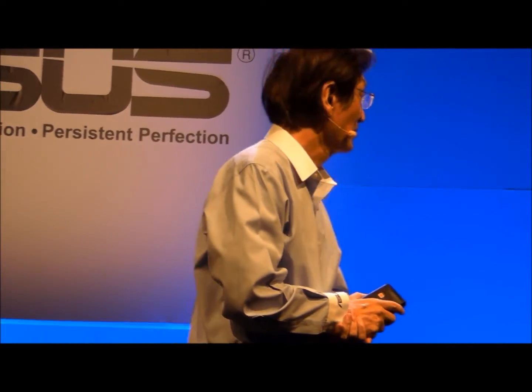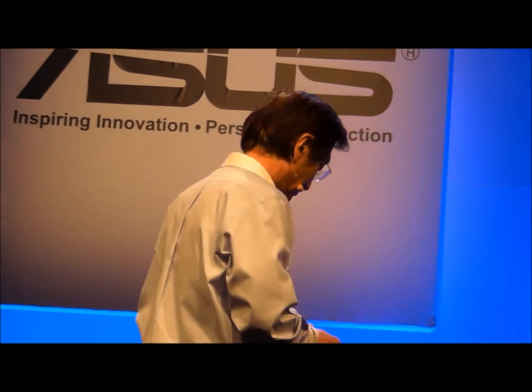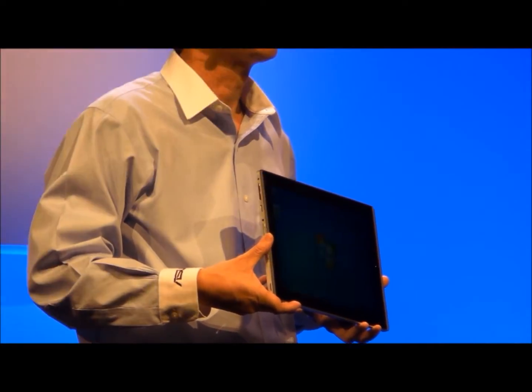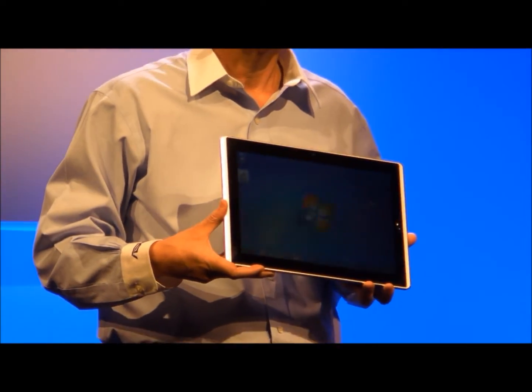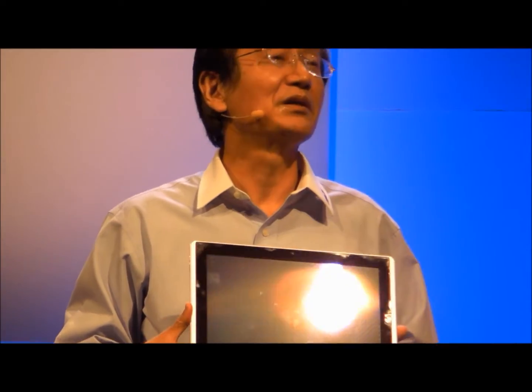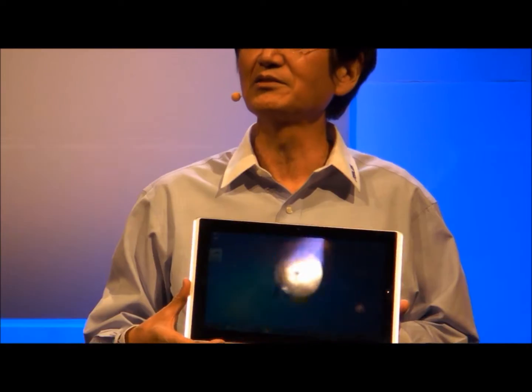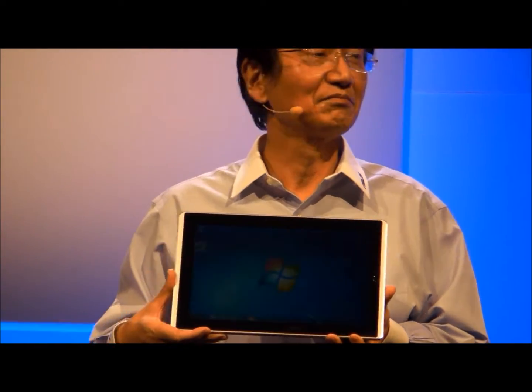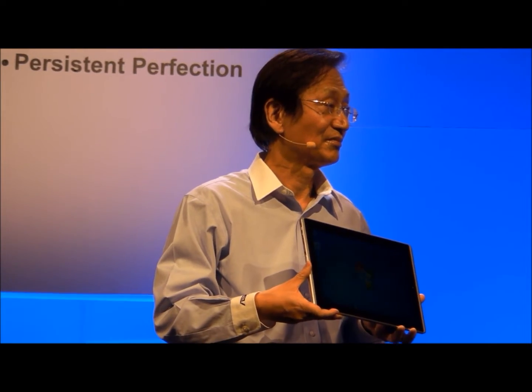Our next member of the ePAC family is the world's most powerful tablet — the Eee Slate EP-121. If you would like to have the most professional power, the full Windows compatibility, the full Windows productivity, this is it. No compromise.